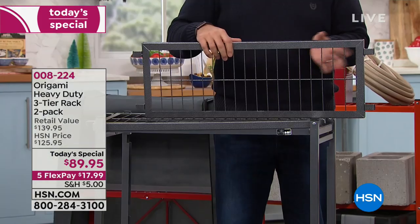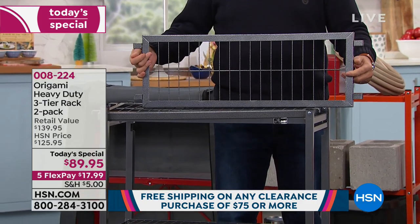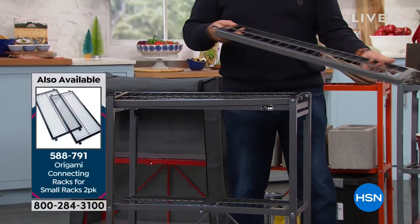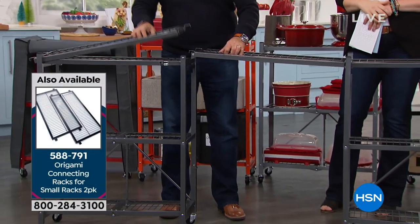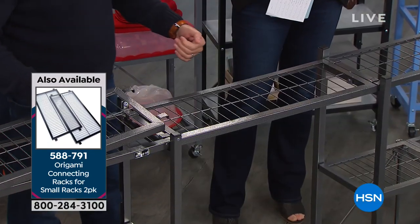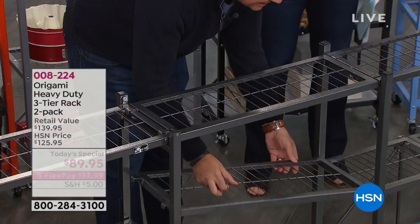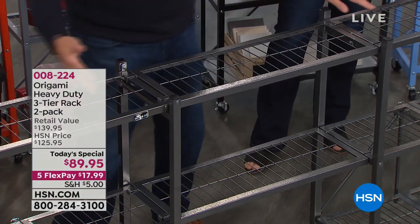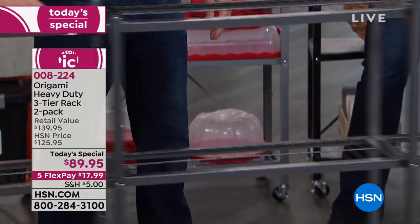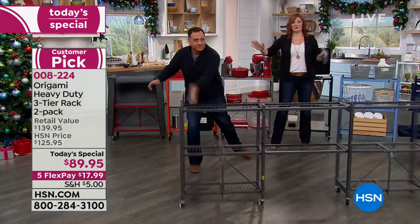The connecting racks are made from the same powder-coated steel as the racks themselves. They allow you to connect two racks together for a really long run. Each rack is about 29.5 inches lengthwise, 13.5 inches deep, and stands about 35 inches tall. Connect them to increase the length — maybe you've got something really long to display, or you want to put a big screen TV in the center with wings on the side.